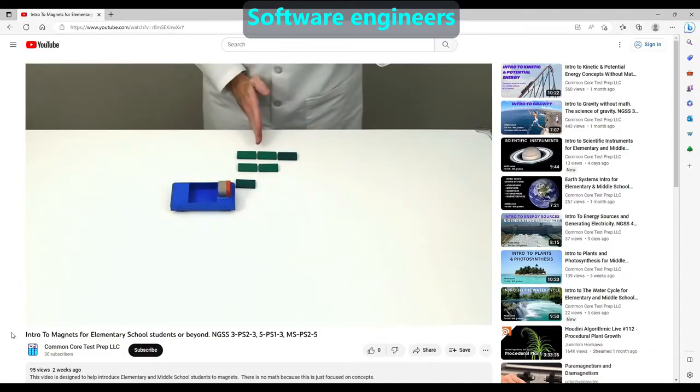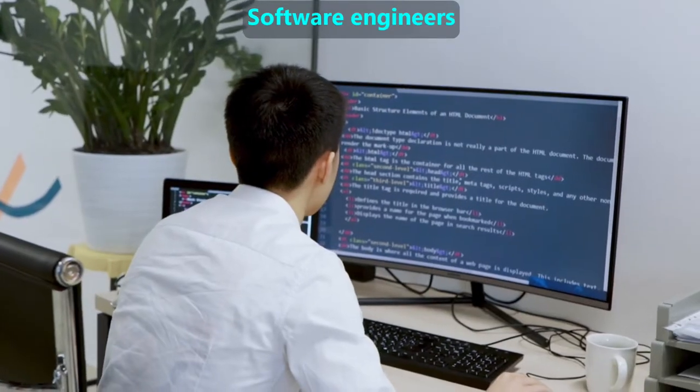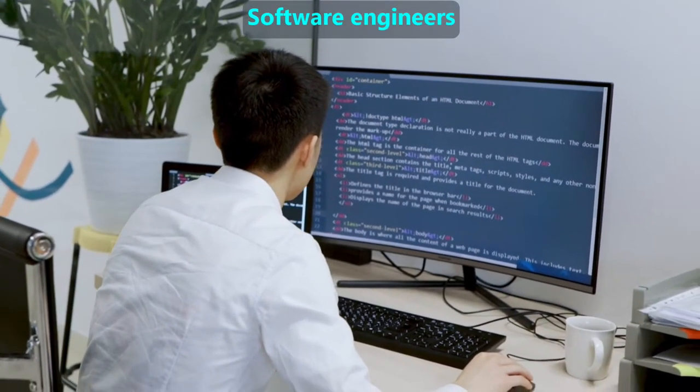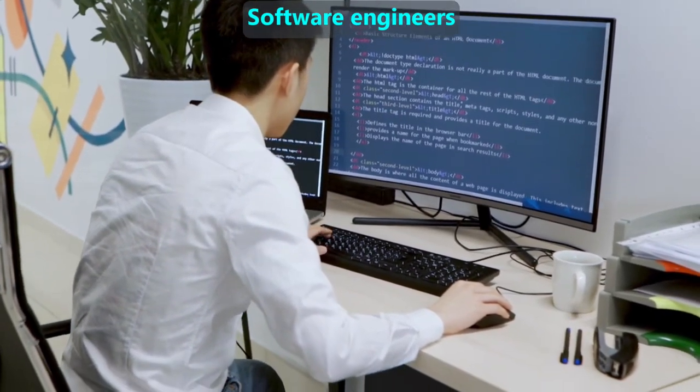One famous collection of data is the website you're using right now to watch this video. Software engineers work with computer scientists who are developing artificial intelligence, which we commonly abbreviate by calling it AI.